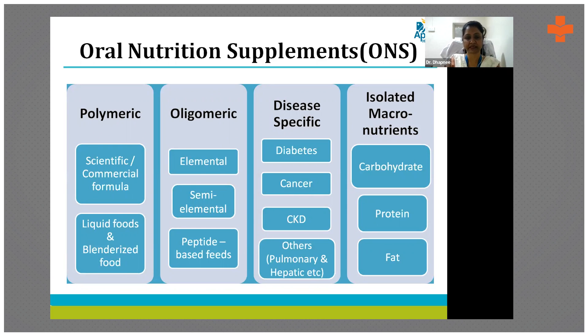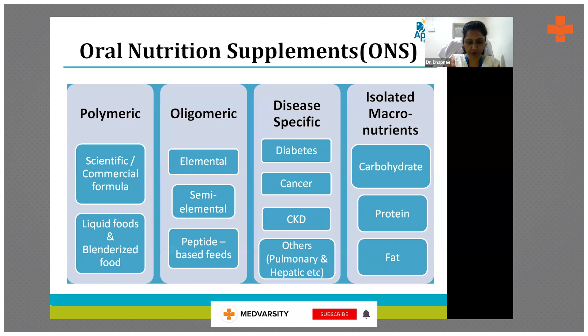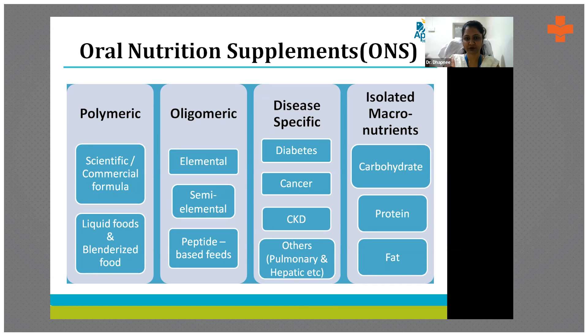There are many varieties of oral supplemental powder available. Globally they come in 100 ml small sachets in liquid form, but locally we advise a few scoops at least three or four times a day to achieve calorie and protein requirements. They can be polymeric, oligomeric, disease-specific, or isolated macronutrients. For example, in patients with steatorrhea, an MCT oil-based diet can be given as it is better absorbed. Disease-specific formulas are also available — diabetic-friendly, renal-friendly, and hepatic-friendly.